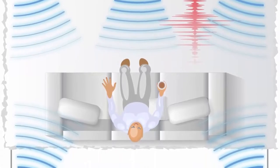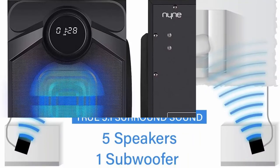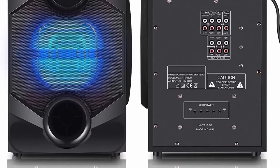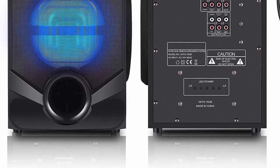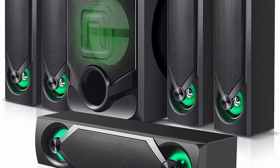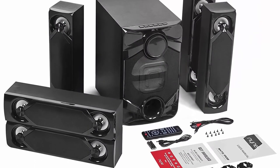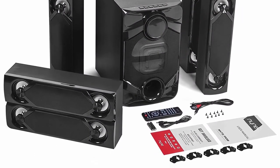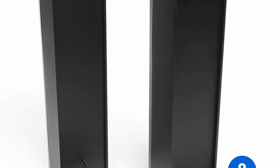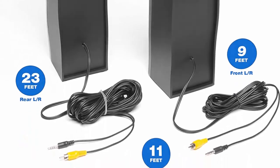Inputs: 5 RCA audio inputs, 2 RCA auxiliary, USB, and SD. Outputs: 5 RCA audio outputs. Speakers: 1 center channel, 2x3 surround speakers, 2 full-range front channel 2x3 speakers, 2 full-range rear channel 2x3 speakers, and a subwoofer tower with 4 independent speaker and subwoofer volume controls. Specifications — cable length: center 11ft, front L/R 9ft, rear L/R 23ft. 5-band equalizer, frequency response 40Hz–20kHz, signal-to-noise ratio 70dB, maximum output with THD+N 1%.